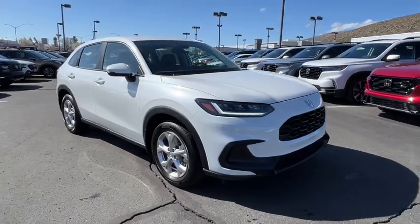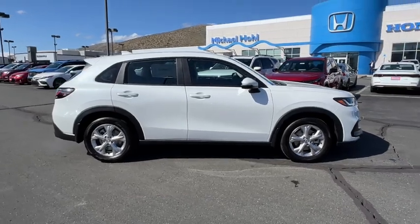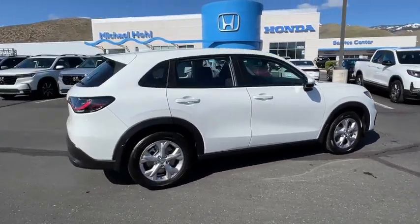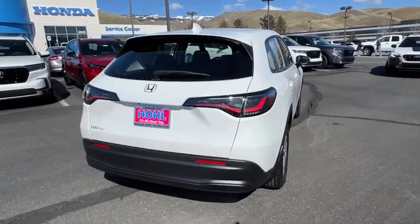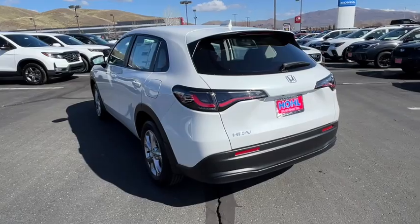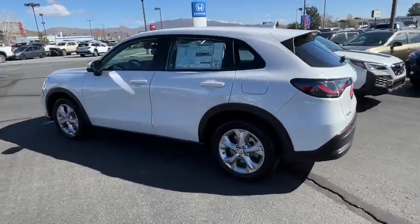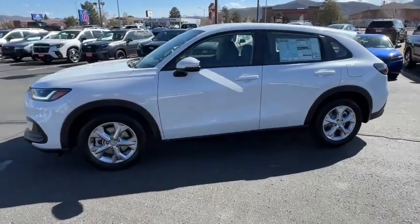Presenting the Honda HR-V — the small SUV that thinks big and bold. When it comes to safety, convenience, handling, cargo, fuel efficiency, and infotainment technology, we think you'll agree it's an engineering marvel. These are just some of the great options this vehicle comes with.